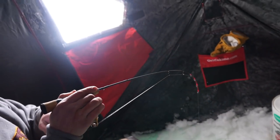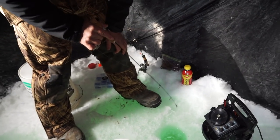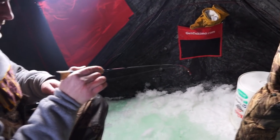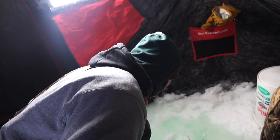Barber got one already — instantly! He hit it as he was dropping his lure down. That is insane. Lusk, better double up here. Oh, he popped at me! Barber — what is that strategy, my dude?